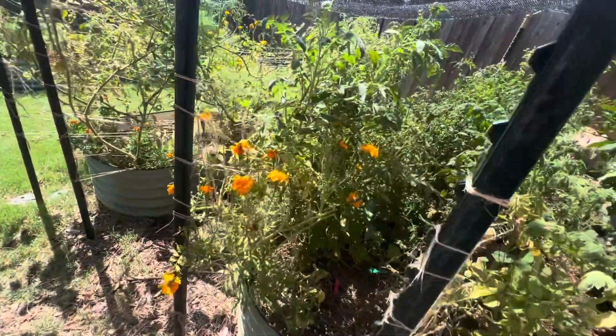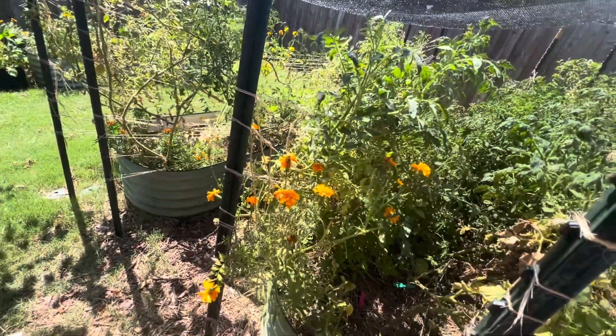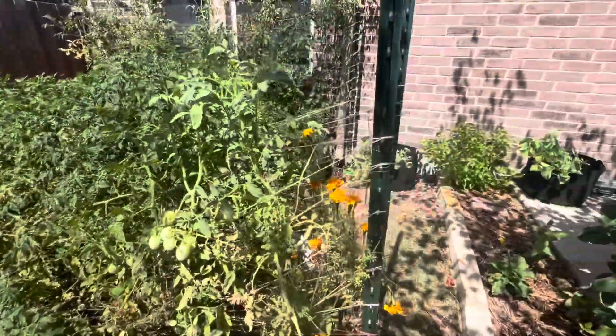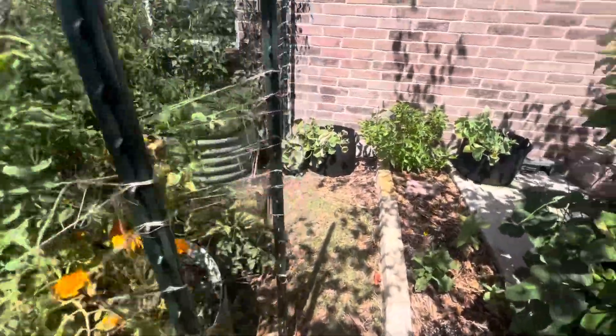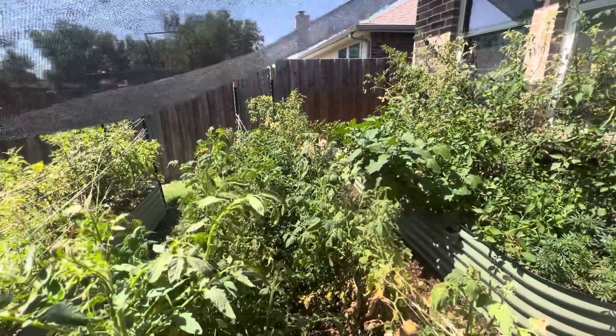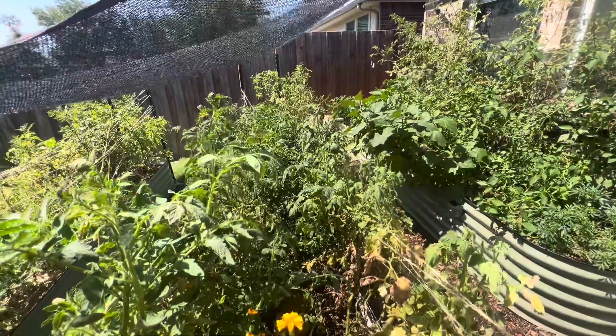Just walked through a spider web — welcome to gardening! This middle bed is also quite chaotic and messy and wild and a bit unruly, and I'm okay with it.